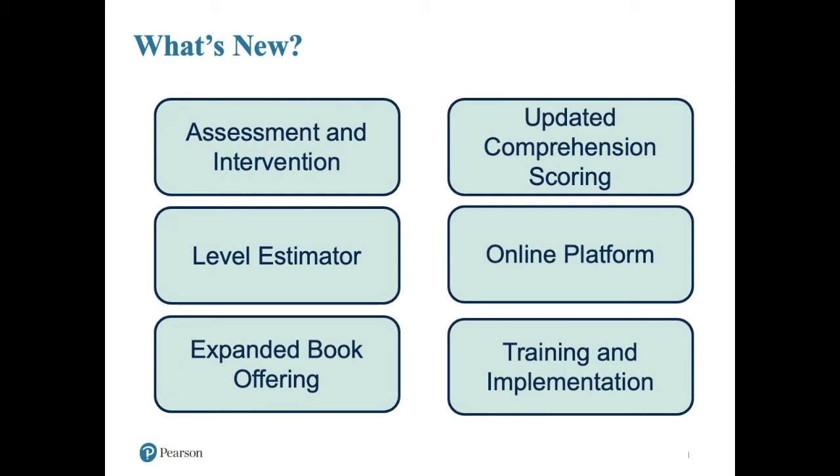The comprehension scoring has been updated to facilitate ease and reliability when scoring. The online platform is brand new — it's phenomenal. It's just a great way to streamline the assessment process. There are several reporting options, and of course your data is archived in there so you can access it easily and share it with different stakeholders such as parents easily. It really simplifies the whole DRA assessment-to-intervention process.